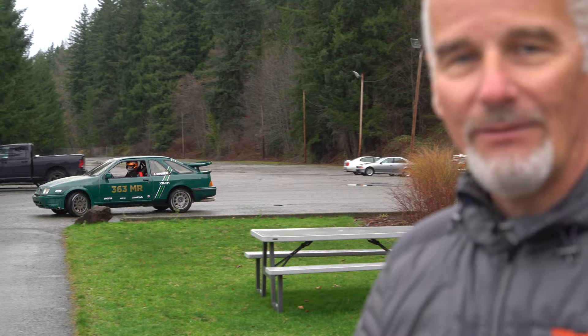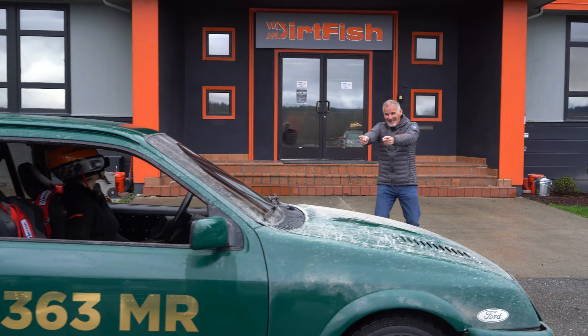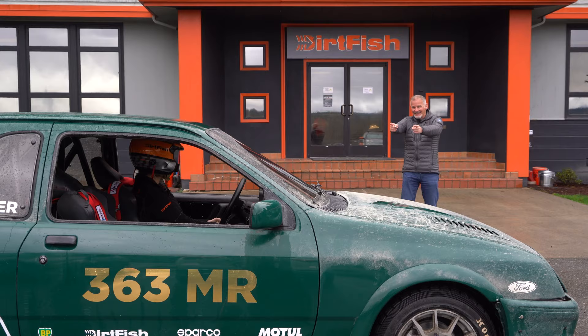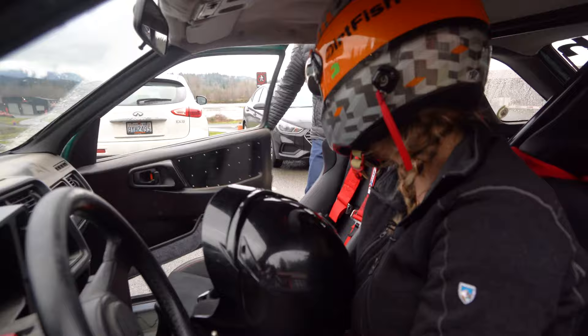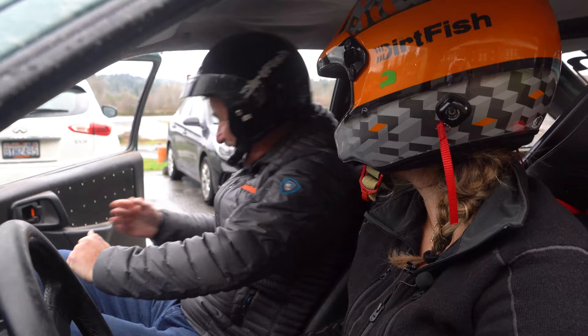Seriously? Yeah. This is a 1996 Ford Merkur XR4Ti. Come on! Oh, what a car, Josie! What do I need this for? Just in case. Just in case! Okay, okay, I trust you. Let's go look at the property! Here we go!